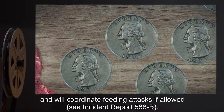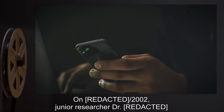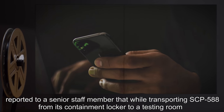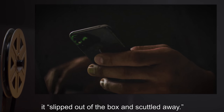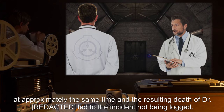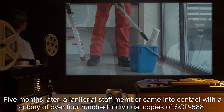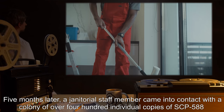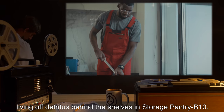See Incident Report 588-B. Incident 588-B: In 2002, a Junior Researcher reported to a senior staff member that while transporting SCP-588 from its containment locker to a testing room, it slipped out of the box and scuttled away. The unfortunate containment breach of another SCP at approximately the same time, and the resulting death of the researcher, led to the incident not being logged. Five months later, a janitorial staff member came into contact with a colony of over 400 individual copies of SCP-588, living off detritus behind the shelves in Storage Pantry B-10.